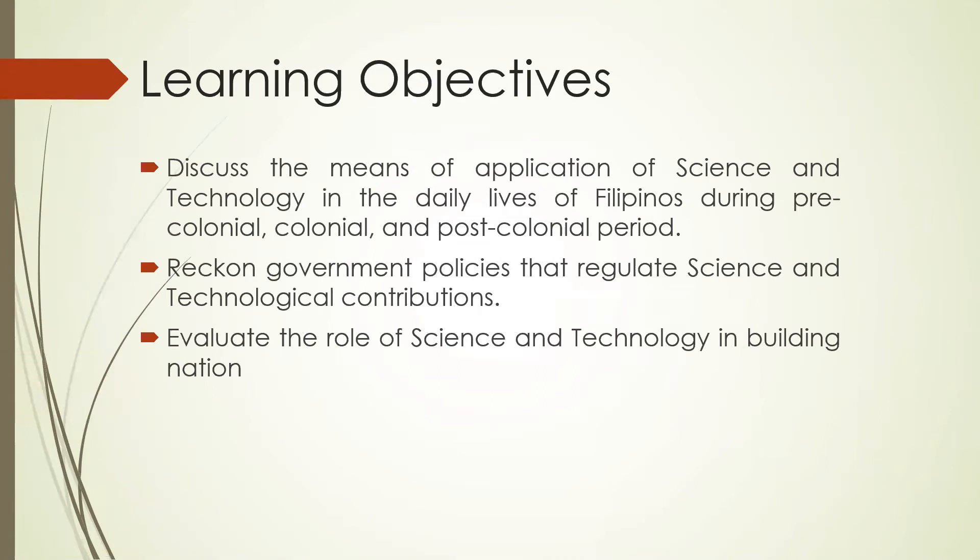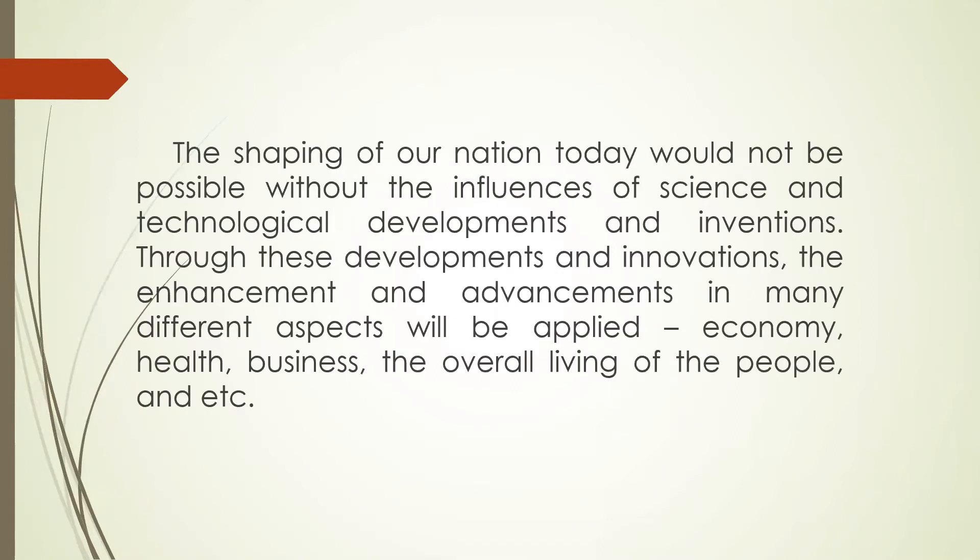By the end of the discussion, we must be able to discuss the means of application of science and technology in the daily lives of Filipinos during pre-colonial, colonial, and post-colonial periods, and reckon government policies that regulate science and technological contributions, and evaluate the role of science and technology in building nations.